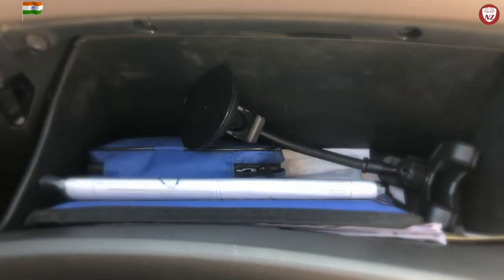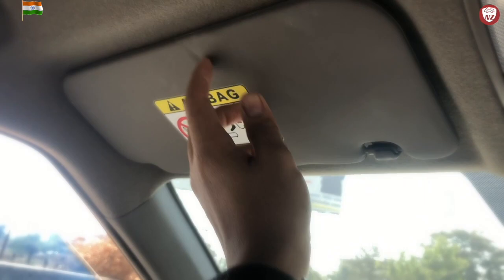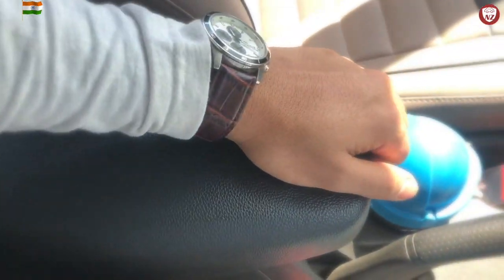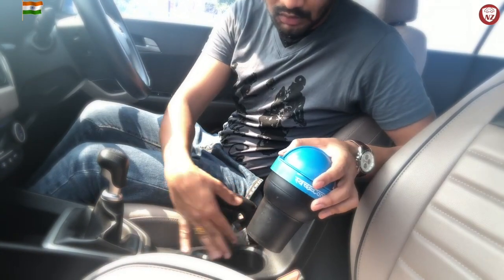Looking at the glove box, it is quite spacious and sufficient to hold your docs and small accessories. The sun visor on the passenger side has a vanity mirror without a lamp. The seating is quite comfortable and I have enough headroom and legroom. I am 6 feet tall, and we will see how much space is available for rear passengers behind me. Seats recline really well. There is also a fixed armrest with storage space and two bottle holders. Attached to it is the parking brake.